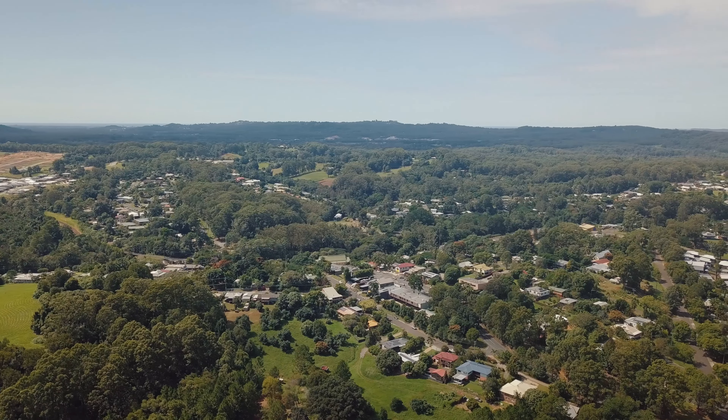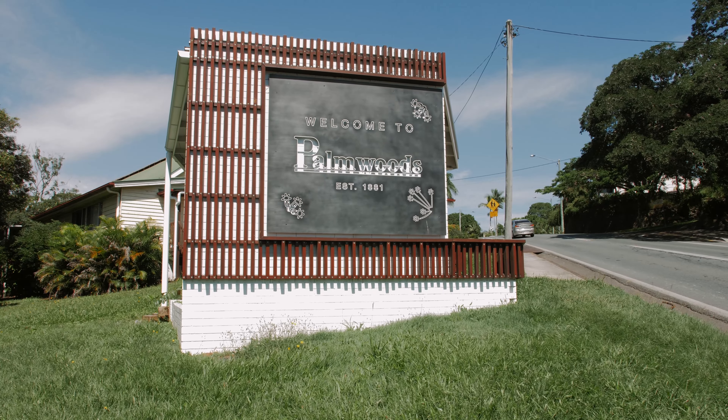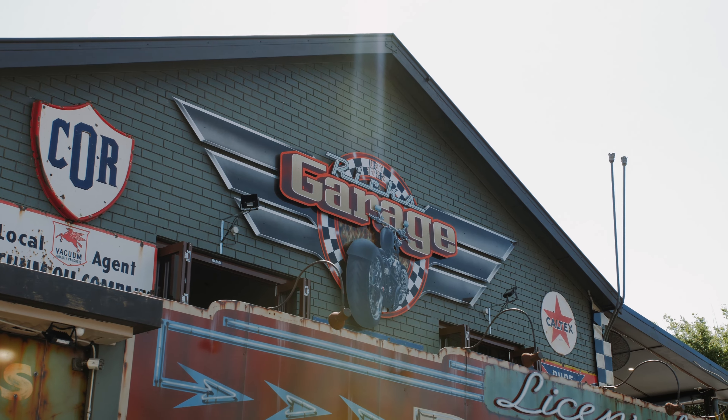Even better, the property is just three minutes' drive from the vibrant Palmwoods Township, which offers many attractions, not least of which is the acclaimed Rick's Garage — just perfect for a burger and beer when catching up with friends.